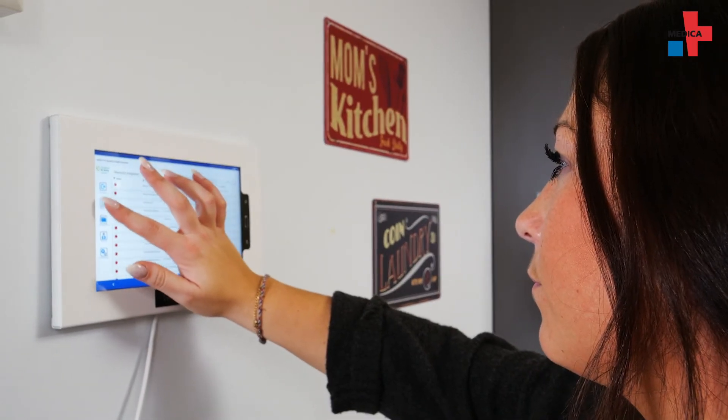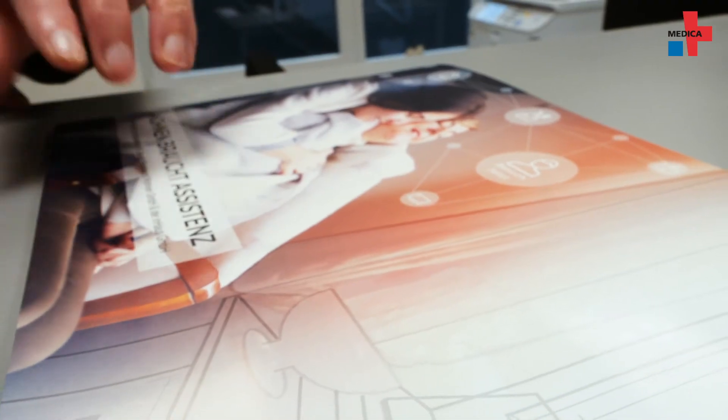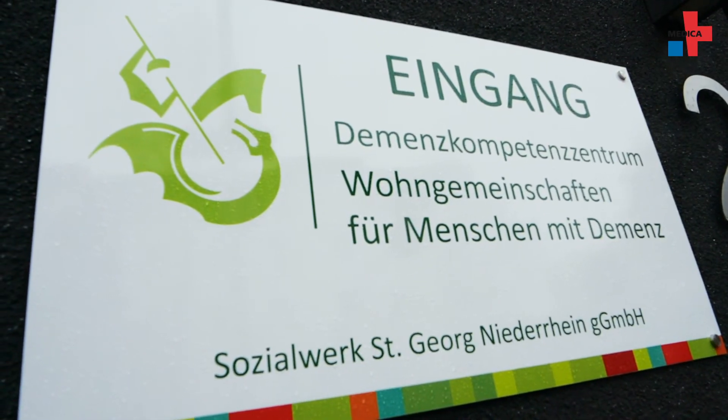Smart home control and other intelligent tools have already made their way into our lives, yet they are still the exception in the living environments of older adults. The St. Georg Social Organization plans to change that.